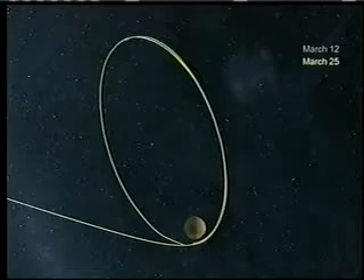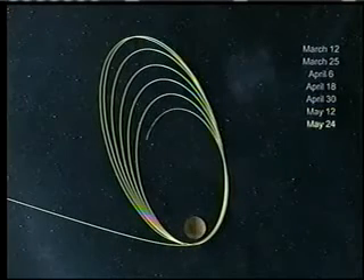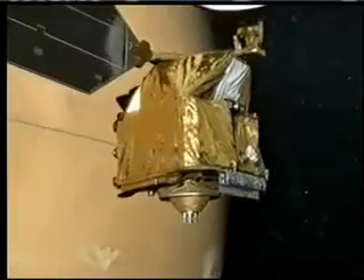Over six months, we're going to perform a technique called aerobraking. We're going to use going through the atmosphere to get that friction to slow us down. It makes the furthest point away from Mars come closer to Mars. Once the furthest approach gets close enough, we'll raise ourselves out of the atmosphere and then we'll be in the science phase of the mission.